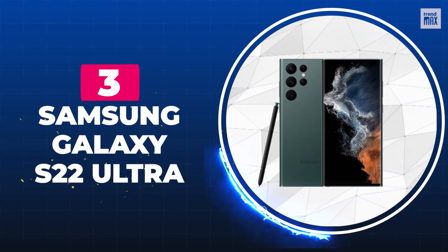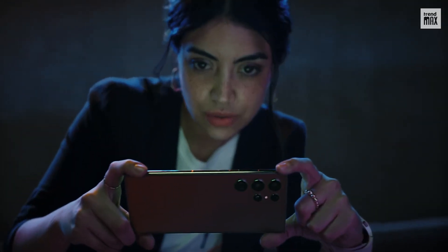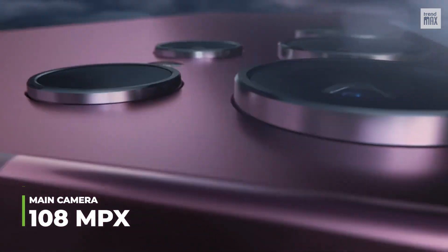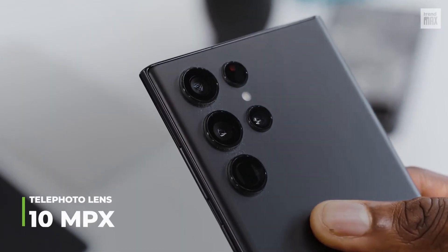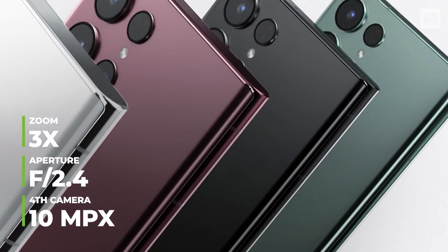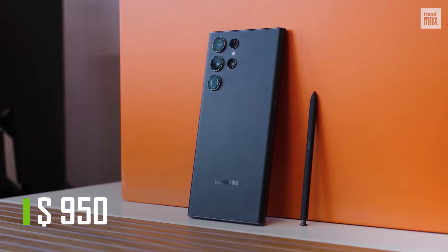Number 3: Samsung Galaxy S22 Ultra. Its night mode is interesting — thanks to super clear glass on its lenses, it provides reduced glare when taking pictures at night or in low light without sacrificing definition. Its automatic framing function allows up to 10 people to focus simultaneously, great for trips or group walks. It has four cameras: a 108 megapixel main camera with an f1.8 aperture; a 12 megapixel ultra-wide-angle with an f2.2 aperture; a 10 megapixel telephoto with an f4.9 aperture and 10x optical zoom; and a 10 megapixel camera with 3x zoom and an f2.4 aperture for intermediate distances. This phone has impressive photographic power, starting at $950.